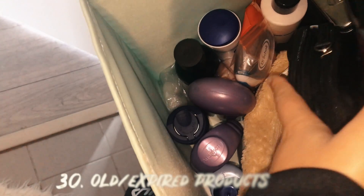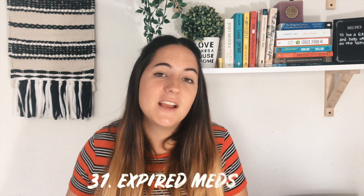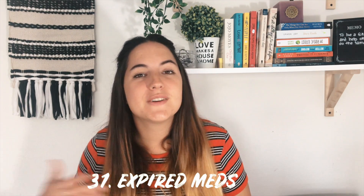Next are products you no longer use or that are expired — any hairsprays, shampoos, conditioners, face creams. Also expired meds — look through your meds and see if they're no longer good. Maybe ask your local pharmacy what to do with expired medications, but just make sure you get rid of them. Next is loofahs you've had for too long — we should all be switching those out very regularly. Make sure you get rid of the one that's been sitting in your shower for way too long.